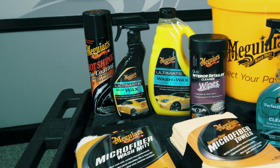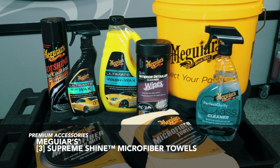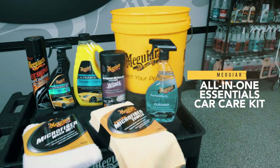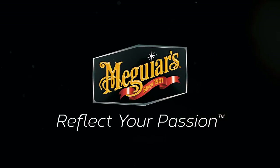This kit includes all the premium accessories needed to gently wash, dry, protect, and maintain your vehicle properly. Meguiar's all-in-one essentials car care kit — everything you need to show off your clean car and reflect your passion.